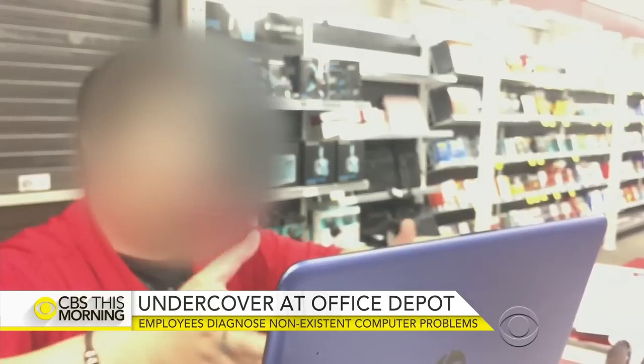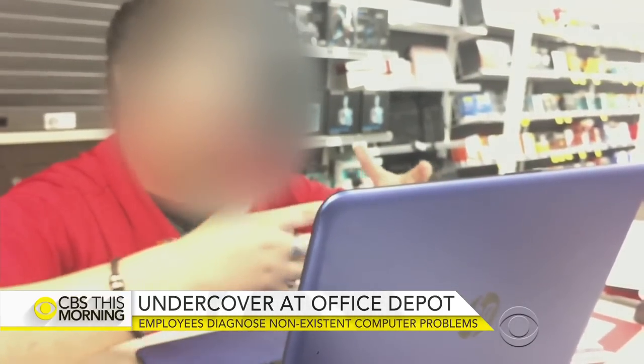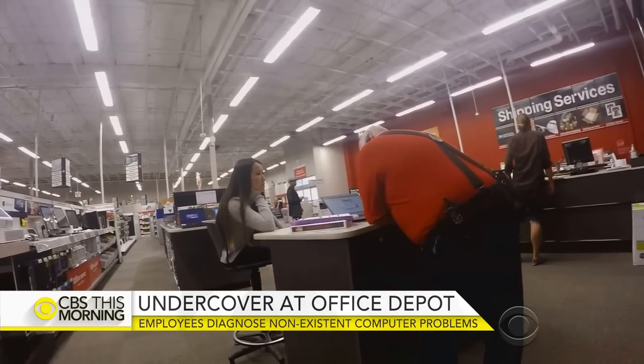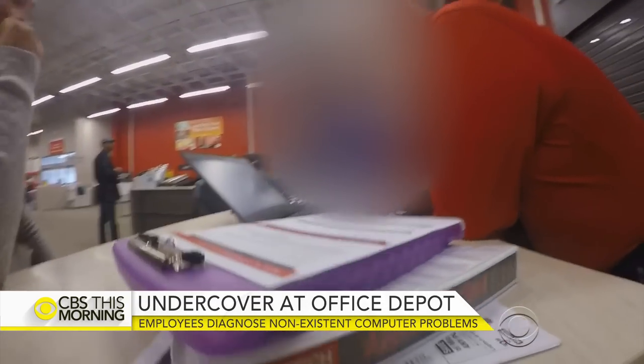Office Depot is under fire this morning for services that a former employee believes take advantage of unsuspecting customers. An undercover investigation by CBS affiliate KIRO appeared to capture the company's technicians diagnosing computers with problems that don't even exist. Reporter Jesse Jones broke this story and he's in the KIRO newsroom in Seattle.